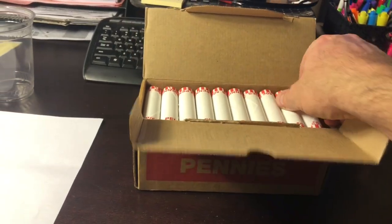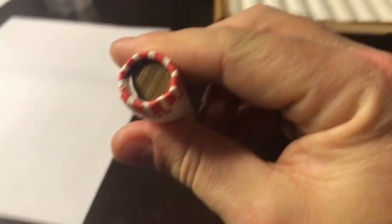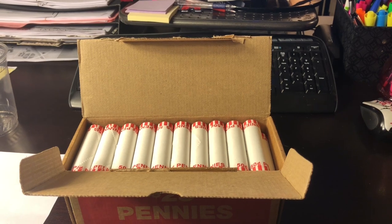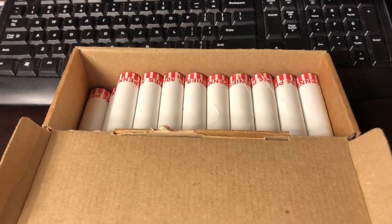Boom! Yes! All right guys, we've got a hunt to do. Let me go through this box and I'll loop you back in if we find anything cool.